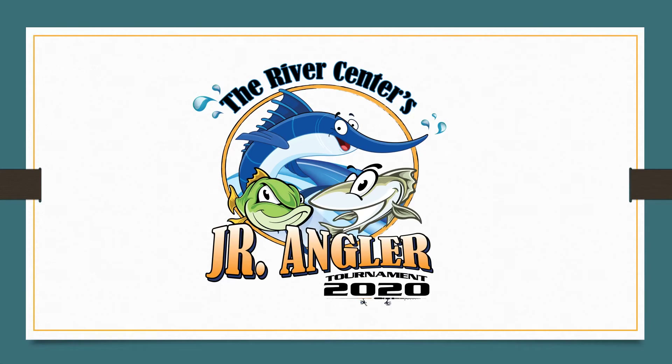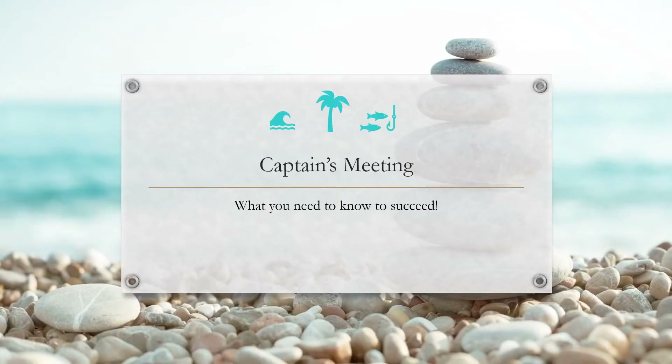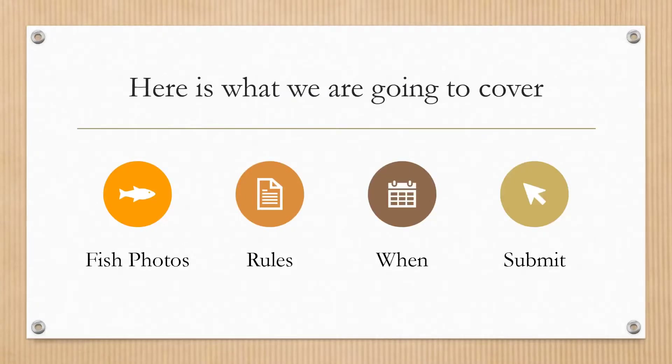Hello everyone and welcome to our River Center Junior Angler Fishing Tournament for 2020. Today we're going to talk about what you need to know to succeed in our tournament. The first things we're going to go over are our fish photos, rules, when to submit things, and how to submit them.